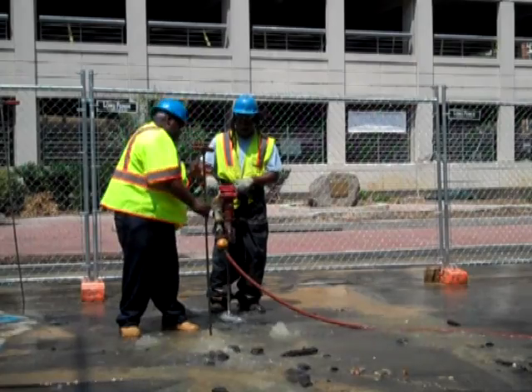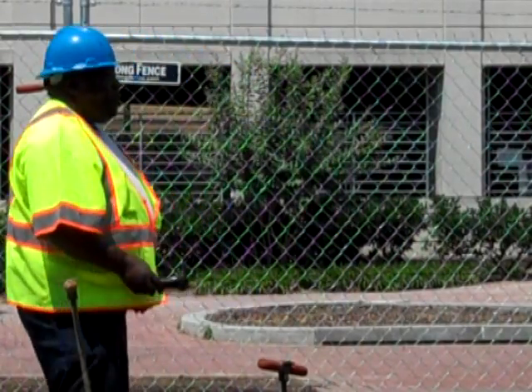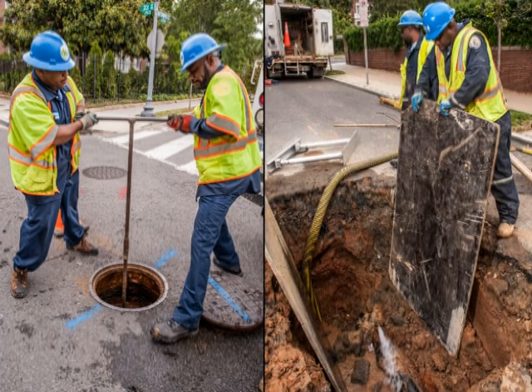Investigators use tools that reach down and touch the water main, then use an earpiece to listen to the water inside. Their keen hearing can detect whether there's a break and where it's located. There are more than 36,000 valves in DC's water system, which help when crews need to stop the flow of water to make a repair. A skilled crew can determine which valves to shut while putting the fewest customers out of service.